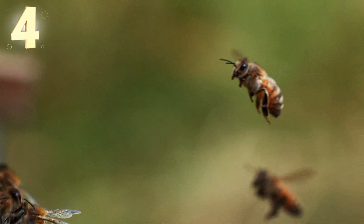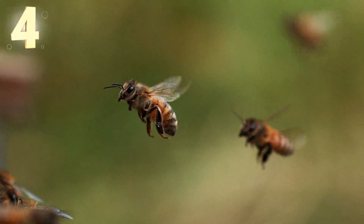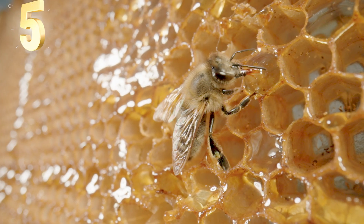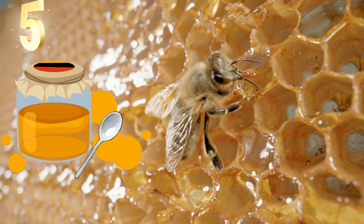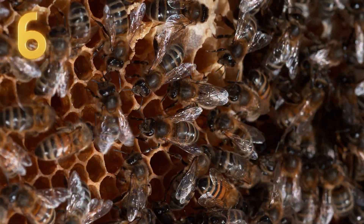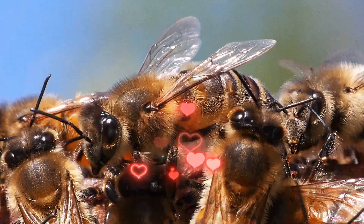A bee can flap its wings up to 200 times per second. In its whole life, one bee makes only about one teaspoon of honey. Bees dance in the hive to show others where the best flowers are. Aren't they truly amazing creatures?